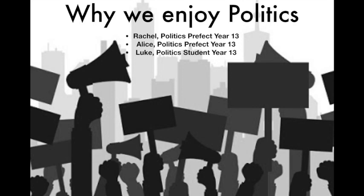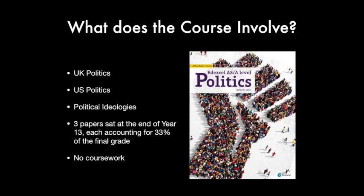Politics is a really transferable subject with transferable skills — it really doesn't limit what you can apply for. There are people in our class applying for a range of subjects from property management to economics to PPE.